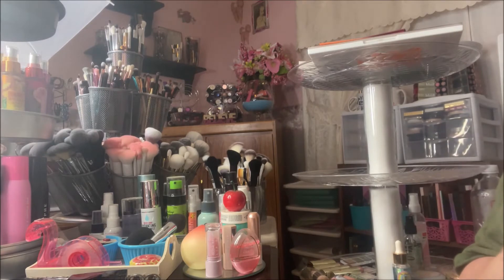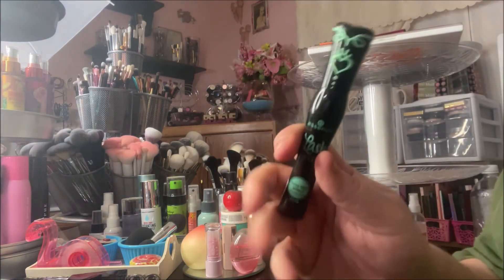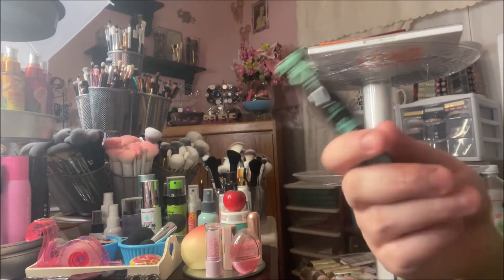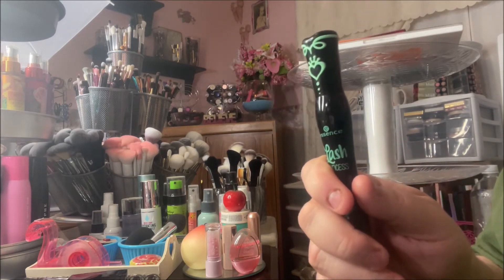This is the Essence Lash Princess in the false lash effect — it's the one with the green on the tube. They have a pink one, a coral one, and a purple one that do different things: volumizing, lengthening, what have you. But this one's the one that I really like.